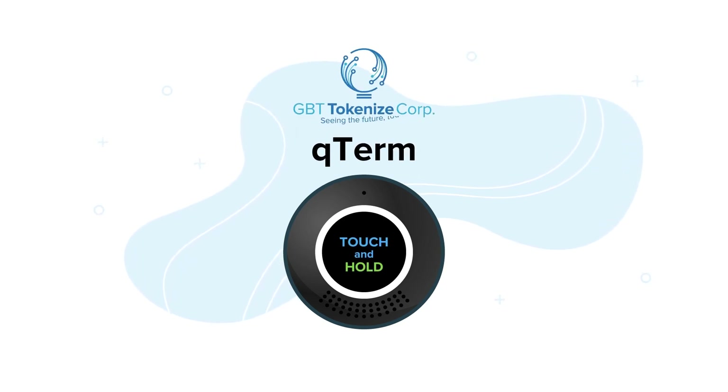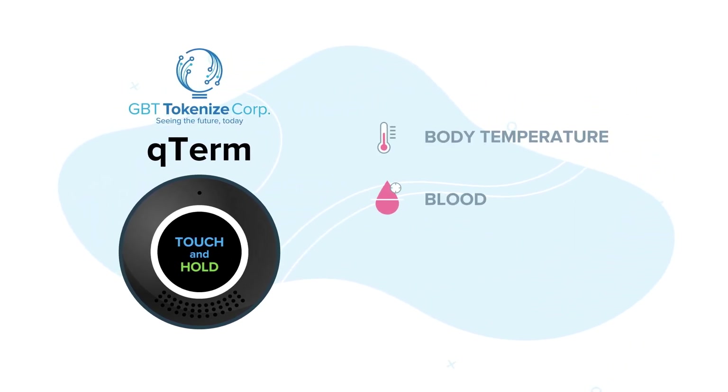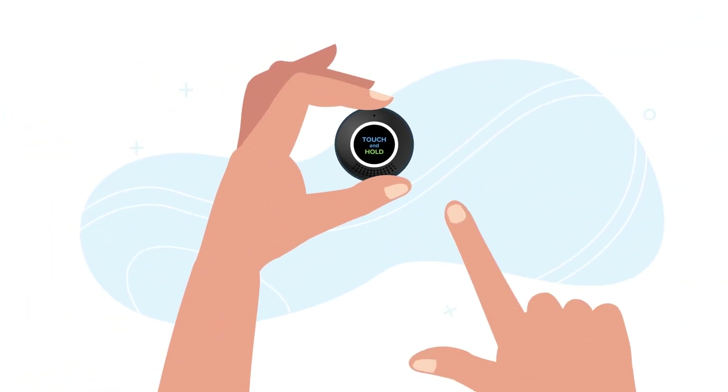Designed by GBT Tokenize Corp., Q-Term easily and accurately measures body temperature, blood pressure and heart rate, all with a simple touch of the finger.